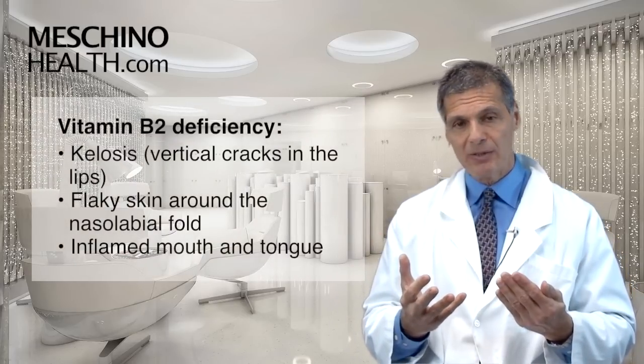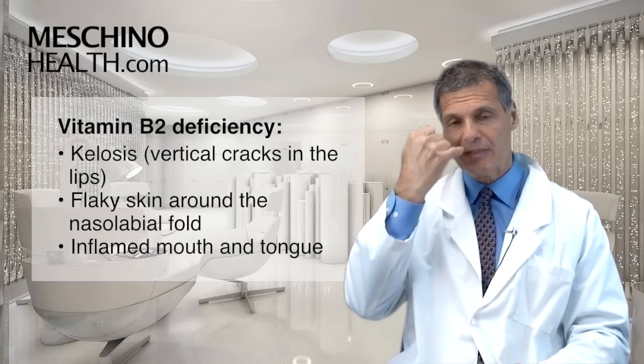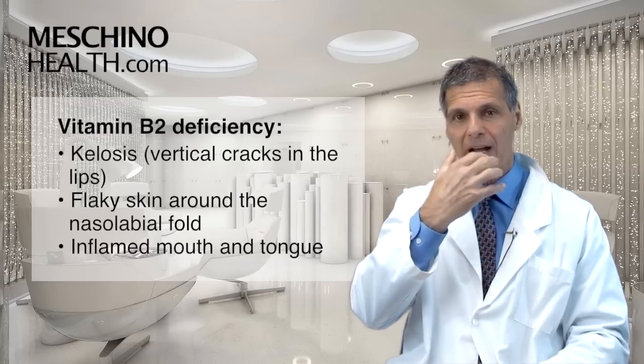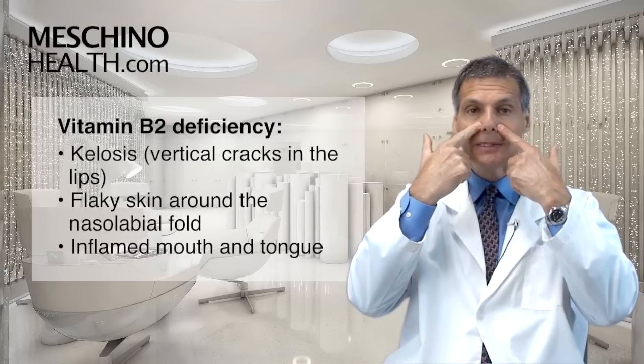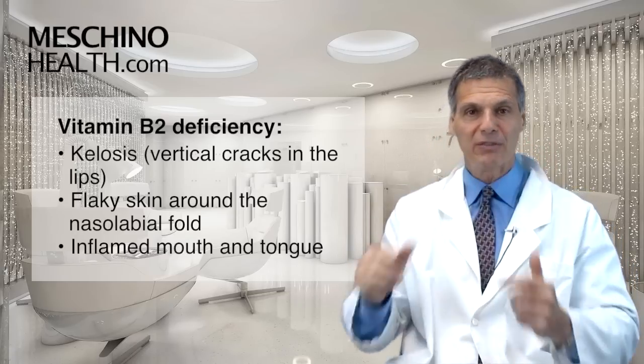Deficiency states of vitamin B2: common ones include kilosis — vertical cracks in the lips — nasolabial seborrhea, which is flaky skin around the nasolabial fold, and an inflamed mouth and tongue.